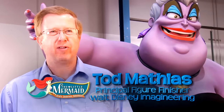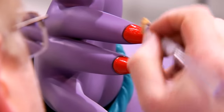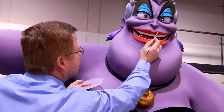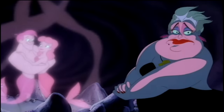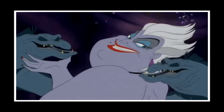My name is Todd Mathias. I'm principal figure finishing artisan. I'm responsible for the figure finishing of all the figures in the mermaid attraction — that covers the paint, the costume, and the hair on all of the figures. When we first started producing the Ursula figure, we researched by watching the film at least 20 or 30 times and taking still grabs of it so that we could tell what she looked like and find detail. And then we have to start finding materials that are going to let us represent that in a real world but work the way we need to.